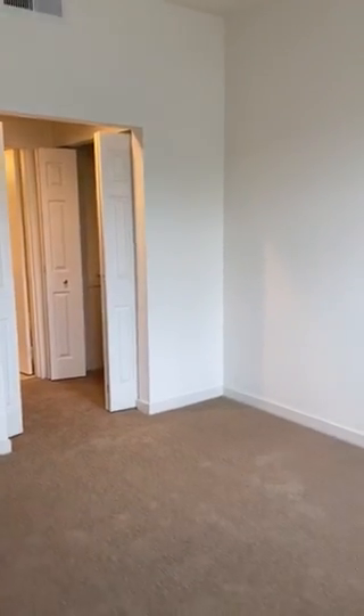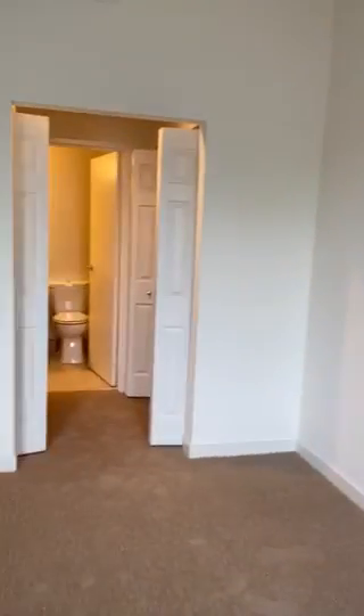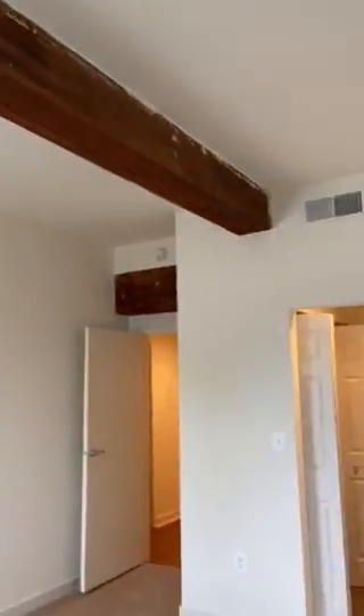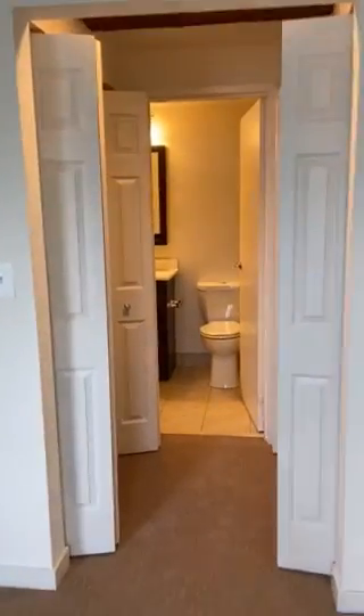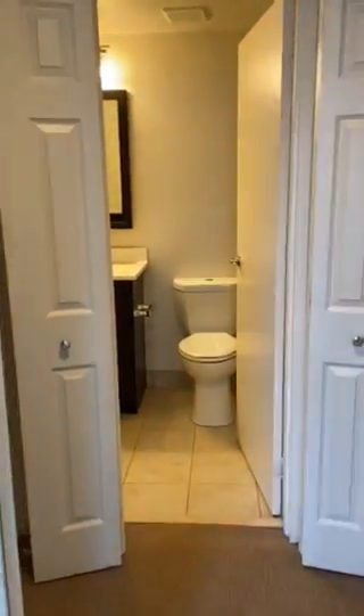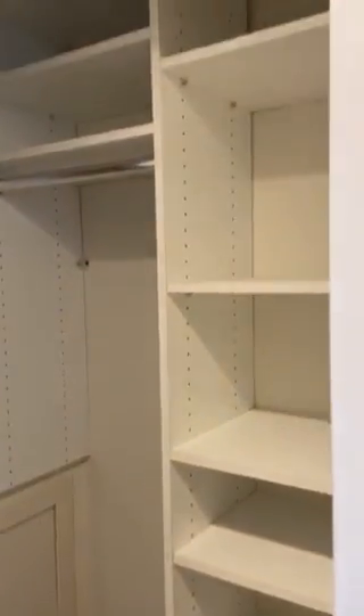This is the first bedroom. I will introduce you to the nice details of the finishes in all the bedrooms. It has two large closets, one facing the other in this beautiful hallway. All the closets, as you can see, are customized.